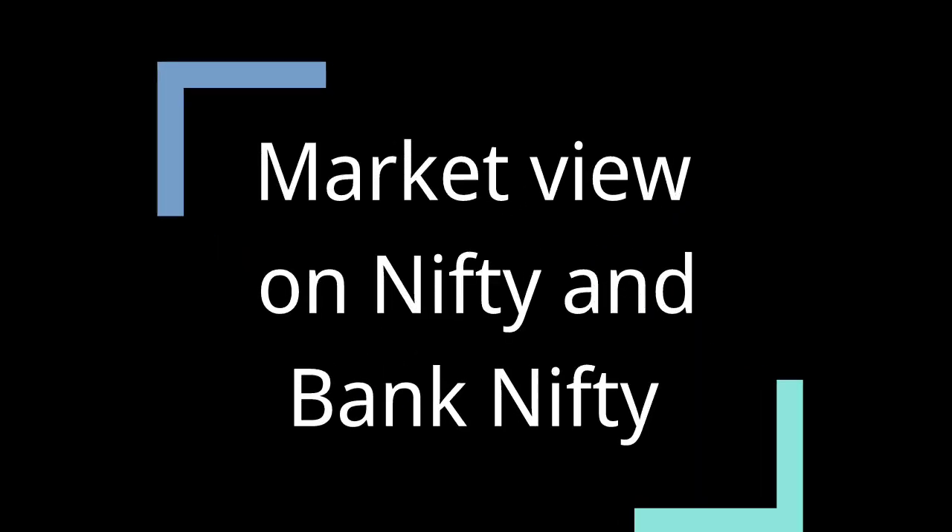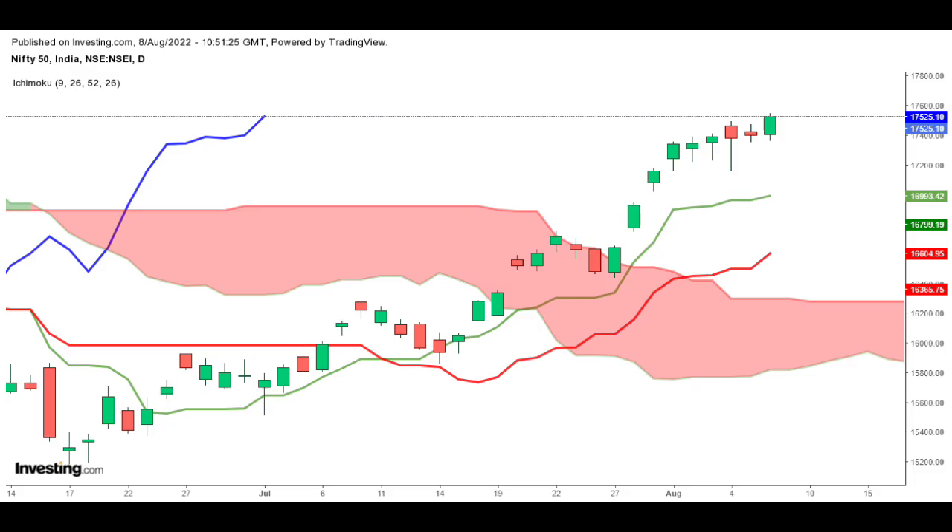Hello everyone, welcome to Volta. This is Sandhya here. This video is to share technical views on Nifty and Bank Nifty based on the Ichimoku indicator. As on 8th August, Nifty has moved above its consolidation range and continued bullish movement after successfully clearing the resistance of the 17,500 level.